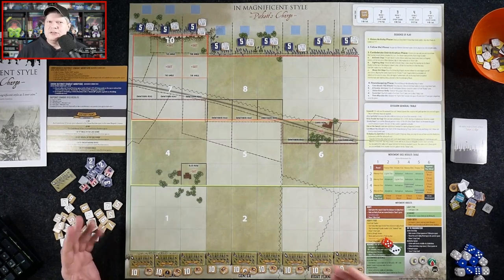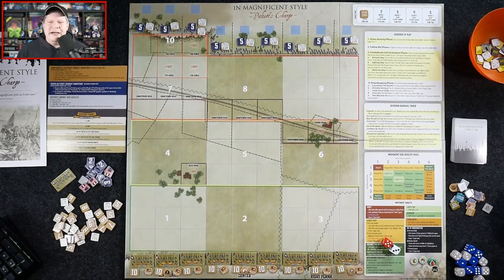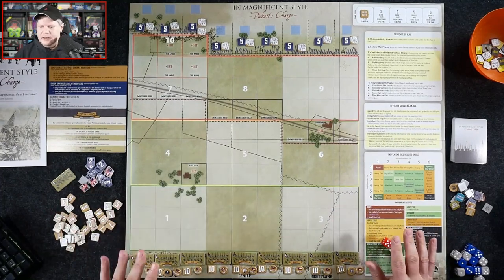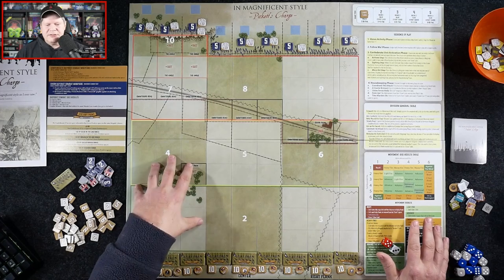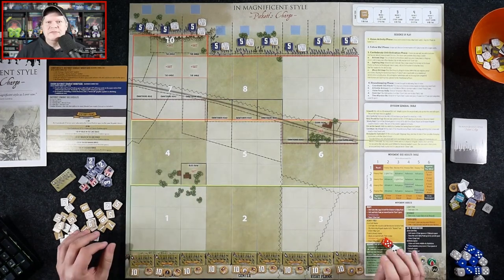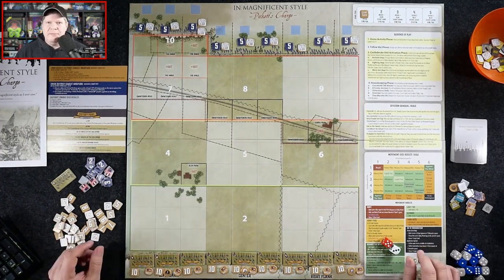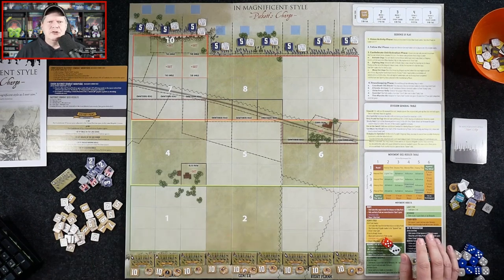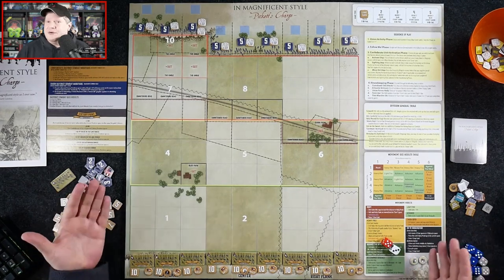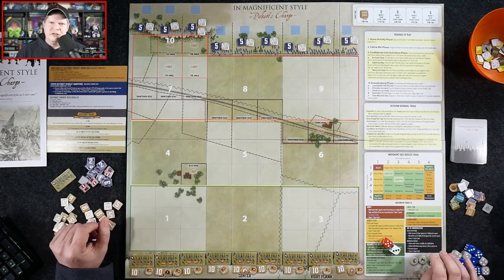Things did not go well for Pickett, Trimble, or Pettigrew, the division commanders leading that charge — though Pickett really wasn't with his men; he was in the rear. Anyway, that's the premise of the game. Component quality is really, really nice. This is a mounted board with very chunky, very cool brigade counters that have an overhead miniatures look to them. It's a fairly large board, especially for a solitaire game, so you're going to take up a little real estate.